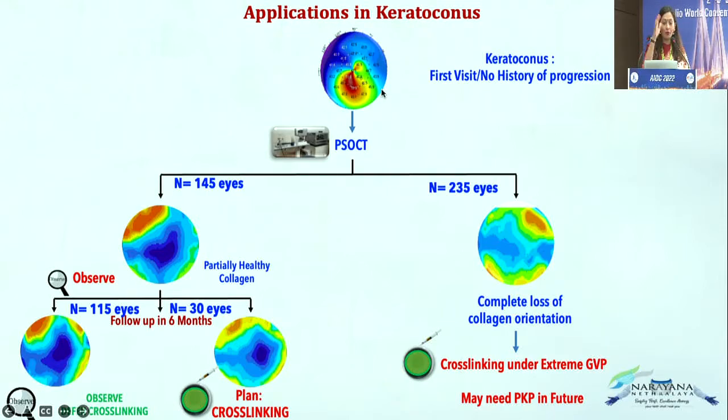If the collagen is unhealthy, the patient is definitely going to progress. The answer lies in the collagen, not the topography — topography changes come years after the collagen changes have started. With healthy collagen, we observe and review at six months; if still stable, no cross-linking is needed. But if I see complete loss of collagen orientation on the first visit, I will immediately plan cross-linking, and also explain the patient may require a penetrating keratoplasty in the future, since cross-linking may still fail.